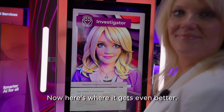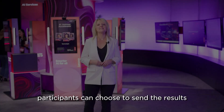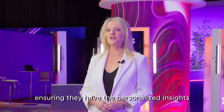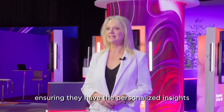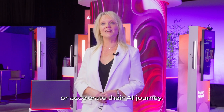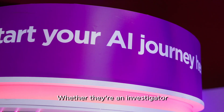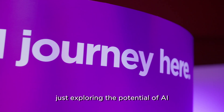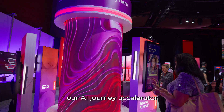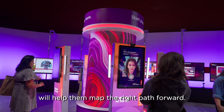Now here's where it gets even better. After a persona is identified, participants can choose to send the results directly to themselves, ensuring they have the personalised insights and the tools they need to start or accelerate their AI journey. Whether they're an investigator just exploring the potential of AI or an achiever working to optimise AI-driven outcomes, our AI Journey Accelerator will help them map the right path forward.